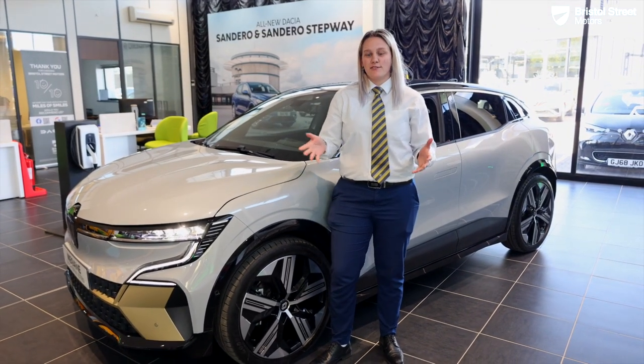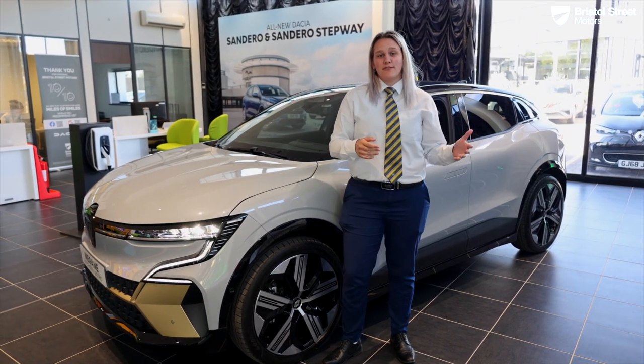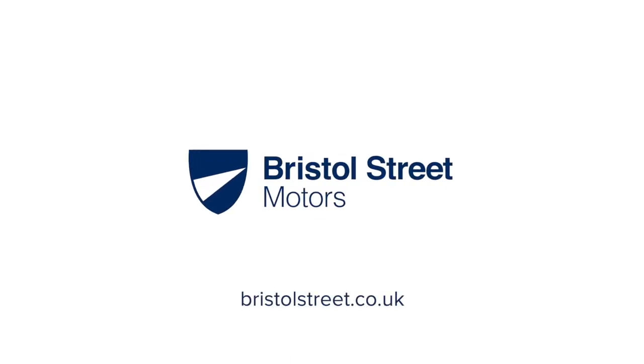So that's all from me. Thank you very much for listening and watching our fantastic video of the Megane E. If you want to find out more, please come down to the dealership. We'll see you next time.